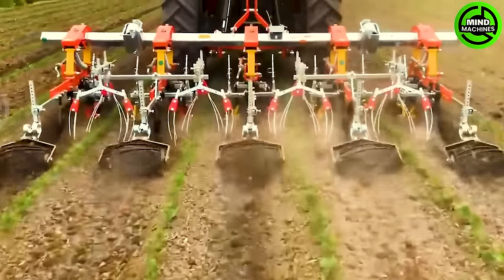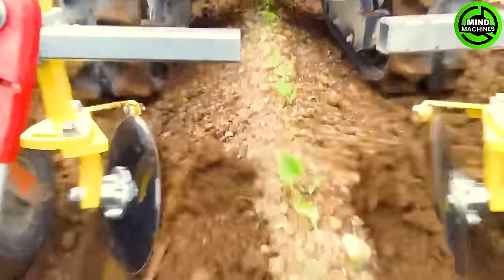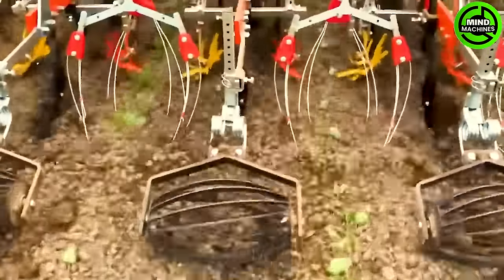Planting using a lawnmower introduces an intriguing approach to evaluating the planting process. The integration of convenient and modern tools makes this method captivating, ensuring consistent growth and product quality.